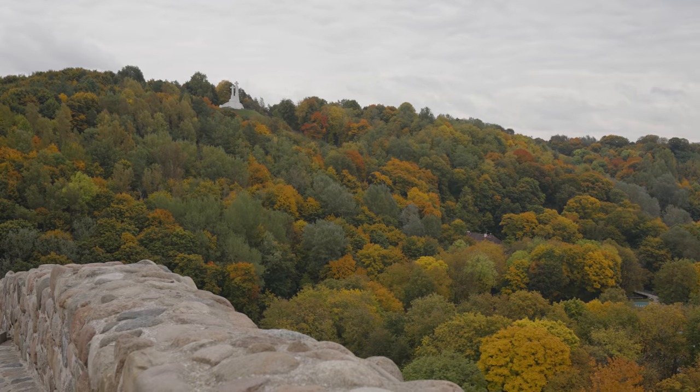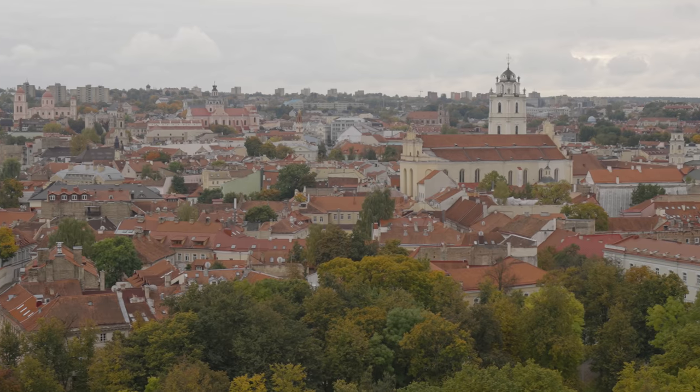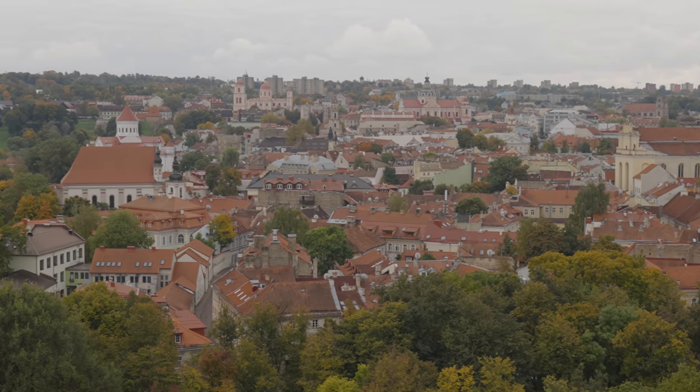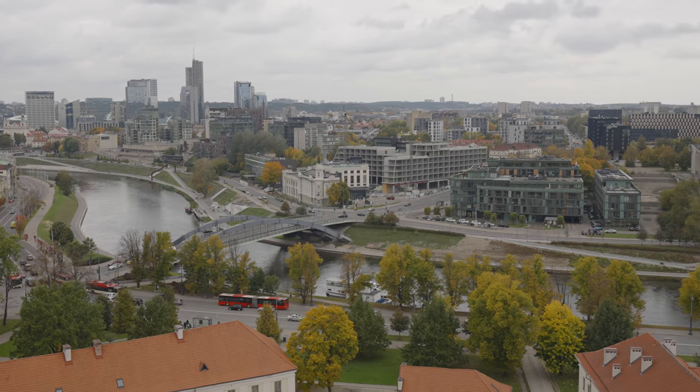You can either walk up or take a funicular. I took the funicular up, which only took a few seconds, and I got up here super easy. Well worth the views. It's a cloudy day, but at least it's not raining, so it's pretty clear and I can see pretty well all the way out to the old parts, areas close to my hotel, this new section. You can see basically everything. I definitely would recommend coming up. But I'm going to head back down and see what else I can find in the city.